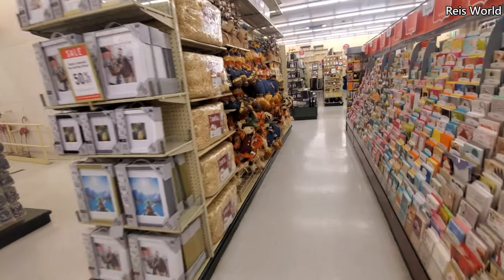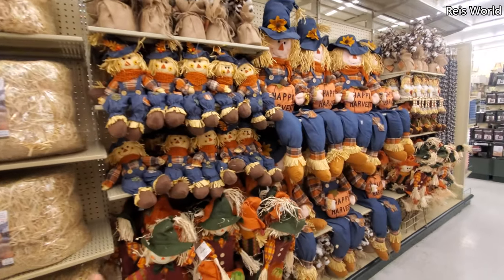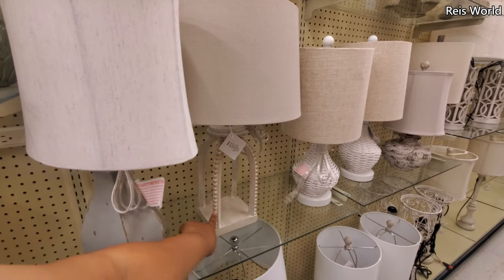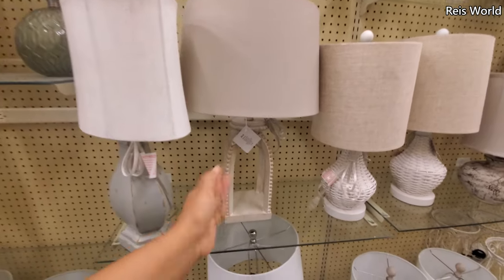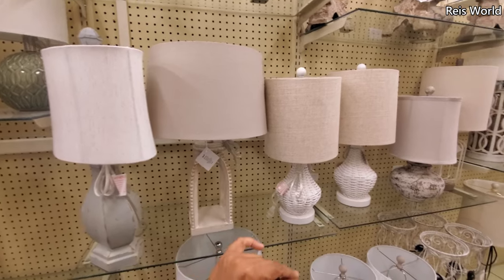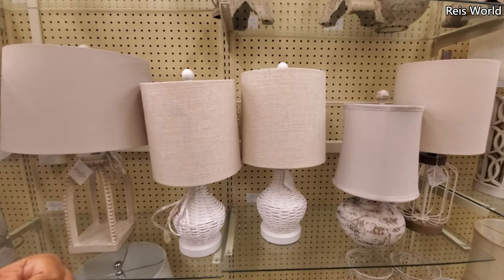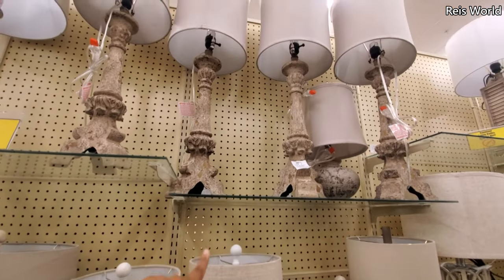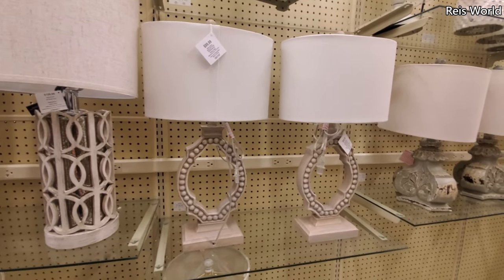The fall stuff is over here — they still haven't put out anything new, so everything is the same for fall. $100 — wow. If you're into this style you could definitely find that at HomeGoods for a lot cheaper. The lamps are on sale over here too — these are going to be $100. It's Hobby Lobby — there's always a sale, so this lamp is $100.